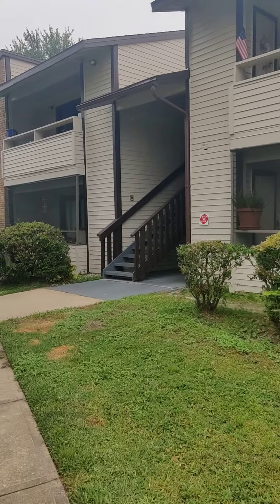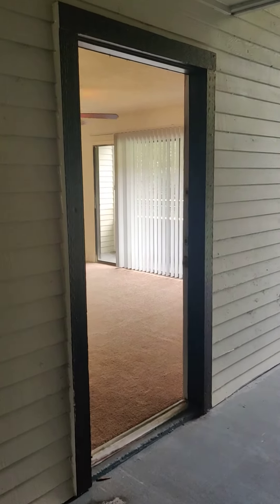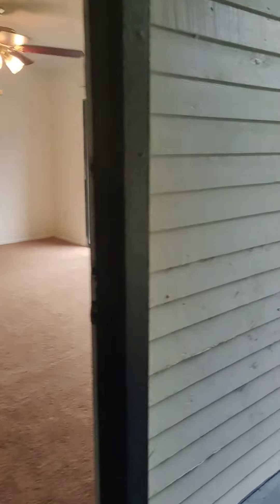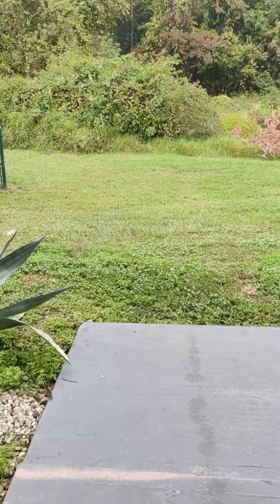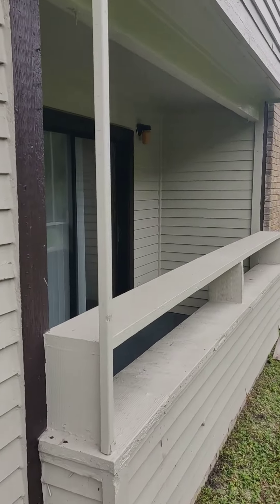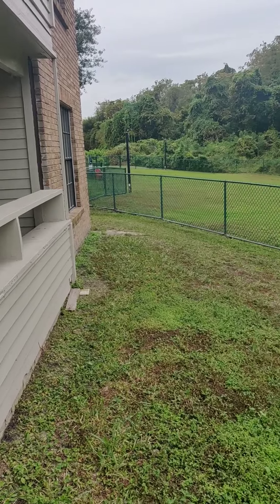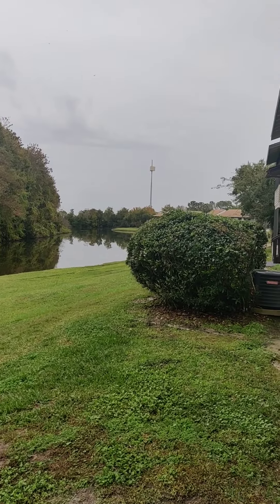Millennium Cove, right off of Cason Cove Drive in the Millennium Mall area. You have a ground floor one bedroom, one bath condo with a private patio area and gorgeous views of the lake that's on property.